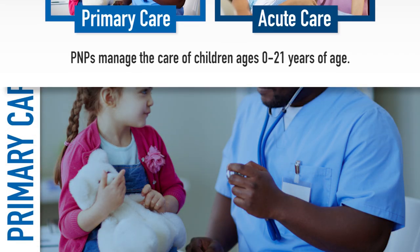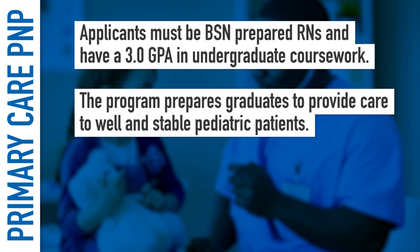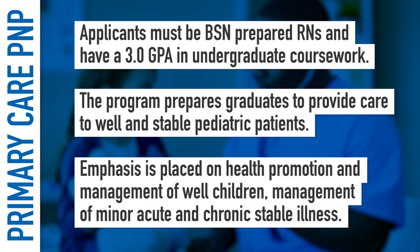For the Primary Care Pediatric Nurse Practitioner program, applicants must be BSN prepared RNs and have a 3.0 GPA in undergraduate coursework. The program prepares graduates to provide care to well and stable pediatric patients. Emphasis is placed on health promotion and management of well children, as well as management of minor acute and chronic stable illness.